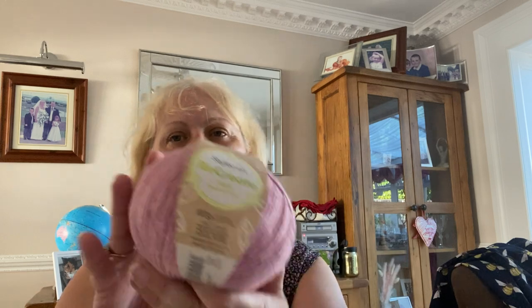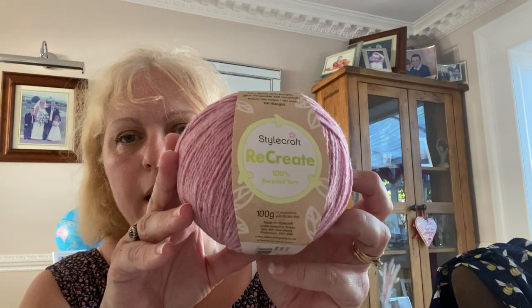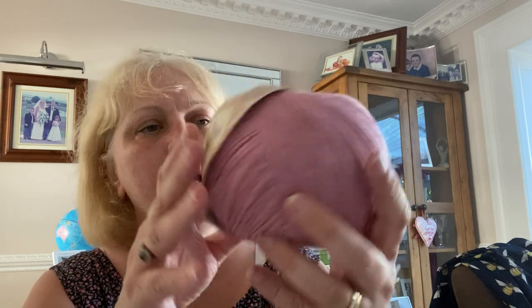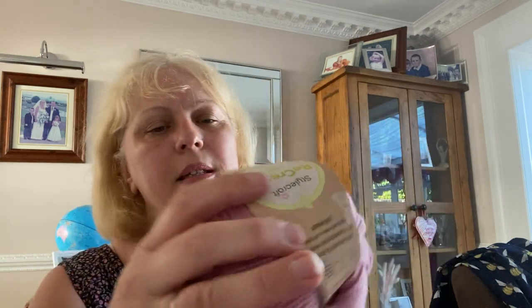I'm knitting this in Stylecraft Recreate and it's really lovely. It's beautiful — I don't know if I told you about this before but it's recycled yarn.